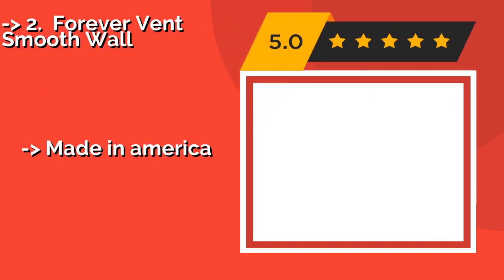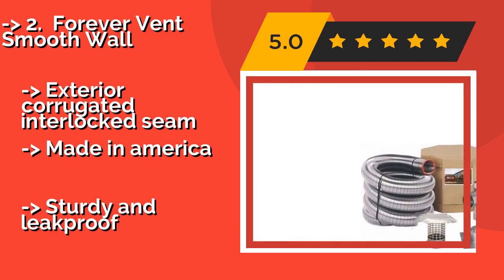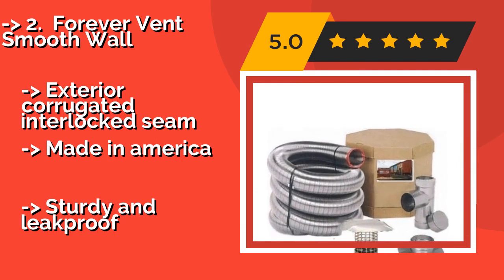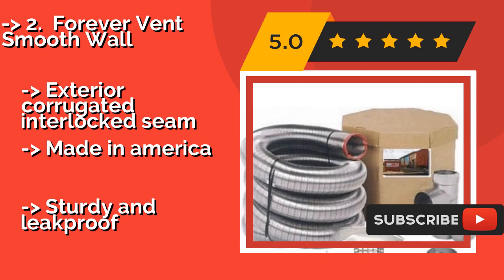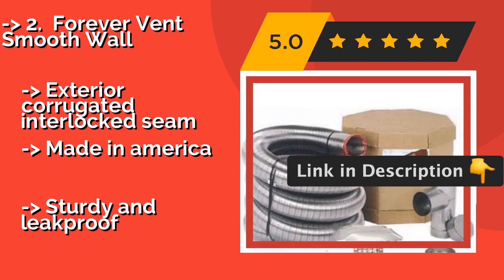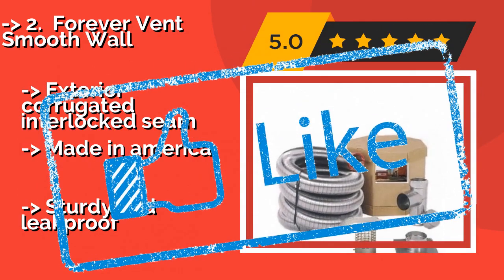Crafted from a single strip of 316-grade stainless steel, the Forever Vent Smooth Wall at about $576 prevents creosote buildup and can be used with wood, oil, and gas burning stoves or appliances. With it, you'll receive a top plate and more. It features an exterior corrugated interlocked seam and is made in America, offering a sturdy and leak-proof build.